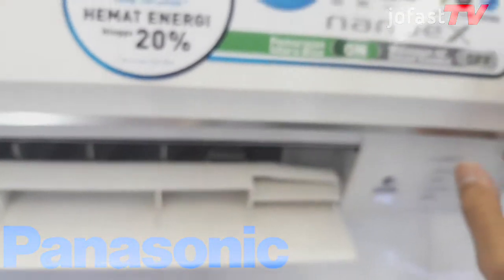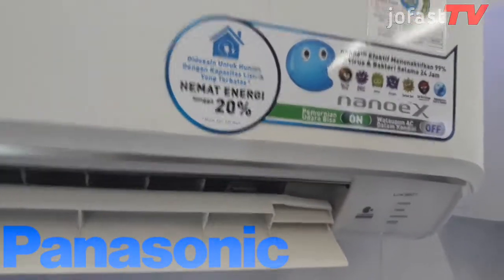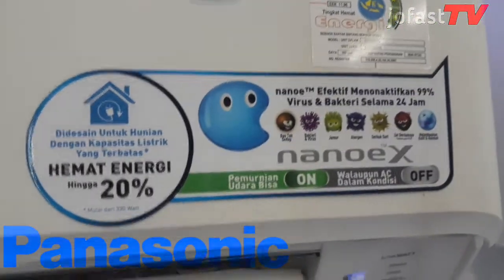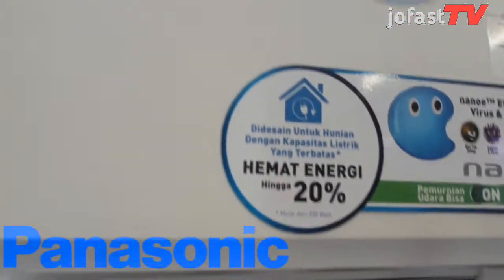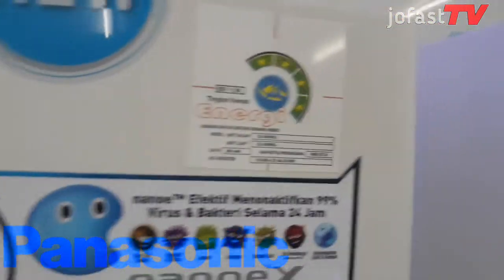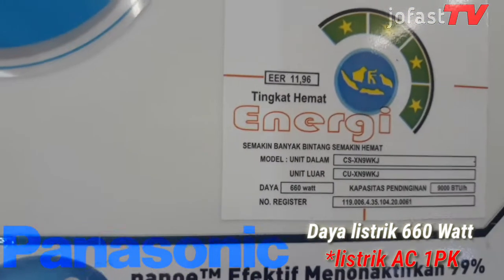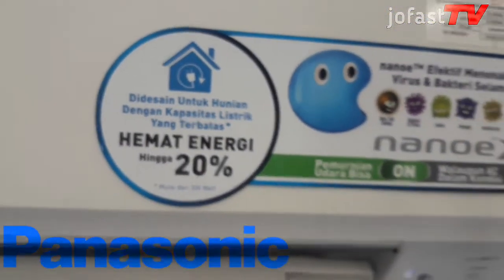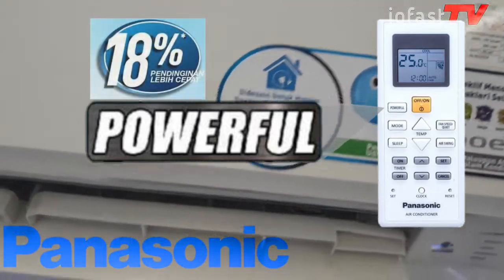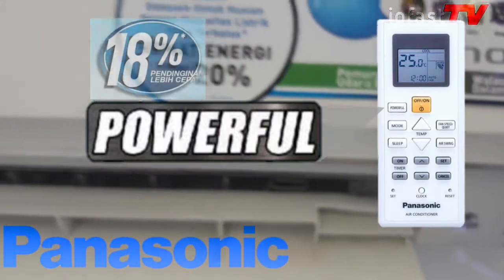Menghilangkan partikel debu, menghilangkan bau, serta melembabkan kulit dan rambut. Memberi perlindungan 24 jam walaupun AC dalam keadaan mati. Didesain untuk hunian dengan kapasitas listrik terbatas, karena Panasonic CSXN9WKJ ini dengan daya listrik hanya 660 Watt. Namun tidak perlu khawatir percepatan pendinginannya, karena dengan adanya teknologi Powerful, pendinginan lebih cepat hingga 18% saat AC dinyalakan pertama kali, dengan hanya menekan tombol Powerful pada remote.